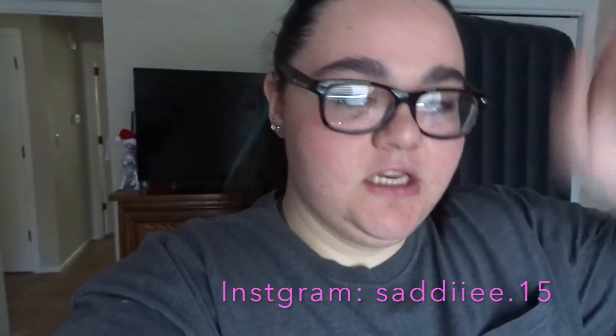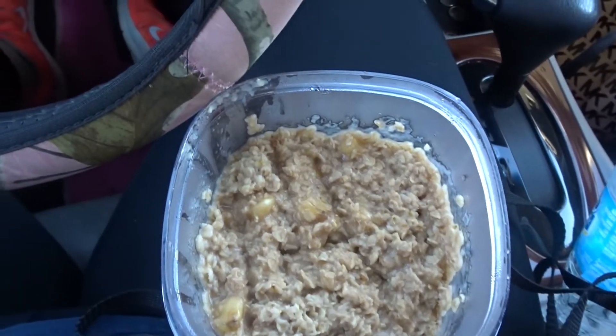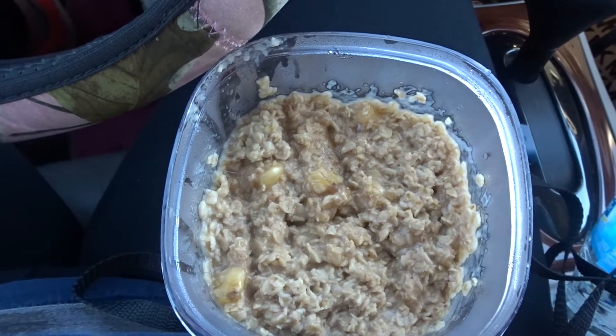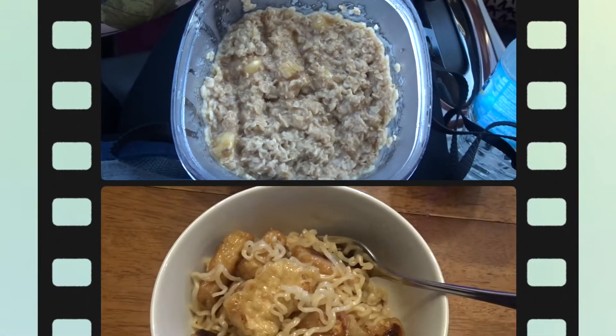Everything I get is from Sprouts, so those Annie's were organic and healthier than Cheez-Its or Goldfish. The cream cheese and bananas also came from Sprouts — it's either all natural or organic. For lunch, Ashley made me some oatmeal — it smells so good. It has bananas, cinnamon, a little bit of sugar, and almond milk.